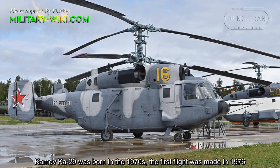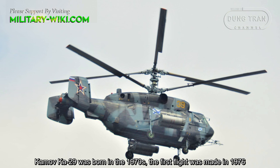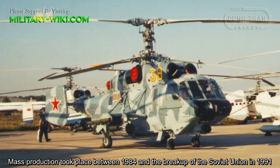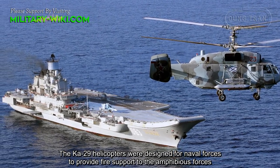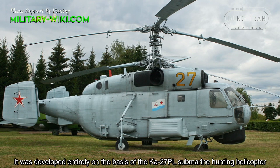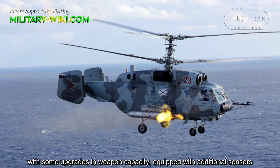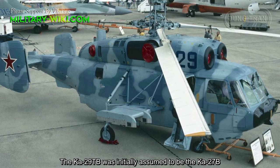The Kamov Ka-29 was born in the 1970s. The first flight was made in 1976. Mass production took place between 1984 and the breakup of the Soviet Union in 1991. The Ka-29 helicopters were designed for naval forces to provide fire support to amphibious forces. It was developed entirely on the basis of the Ka-27PL submarine hunting helicopter, with upgrades in weapons capacity and additional sensors.